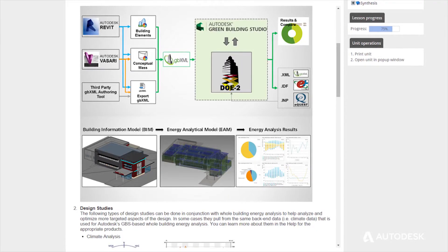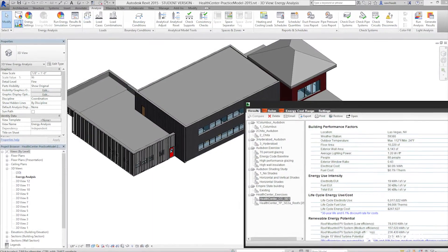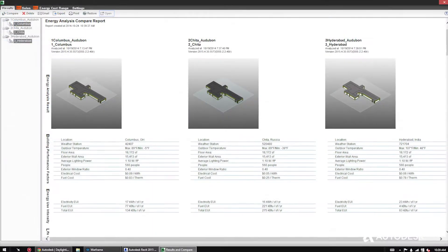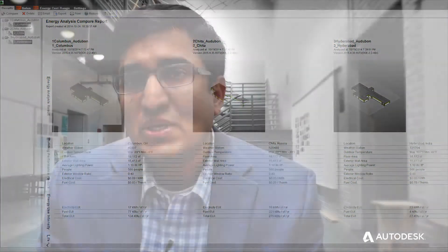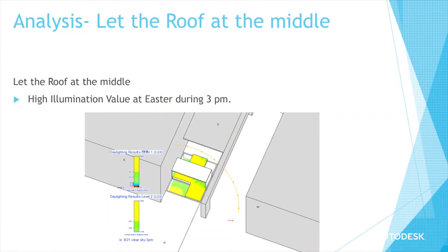Another student looked at wind flow through her atrium space, and they were really excited with the potential of applying some of these concepts and getting this data-driven design decision-making feedback. Now students feel much more empowered with these types of tools to really see the impact of their design decision-making on the environment.